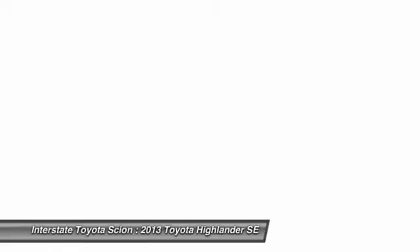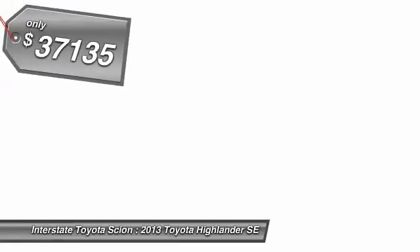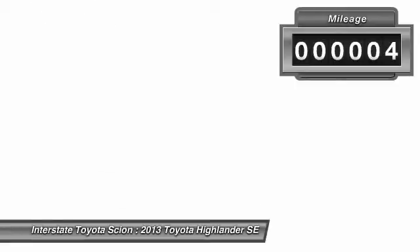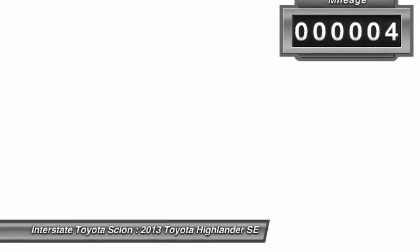A 2010 top safety pick, the Highlander is where substance meets style and is priced below $40,000. This vehicle has less than 100 miles. Your new ride is just a phone call away.